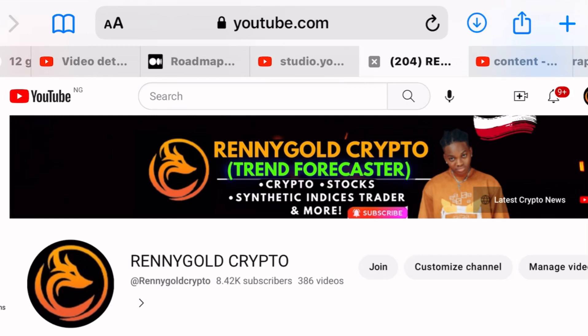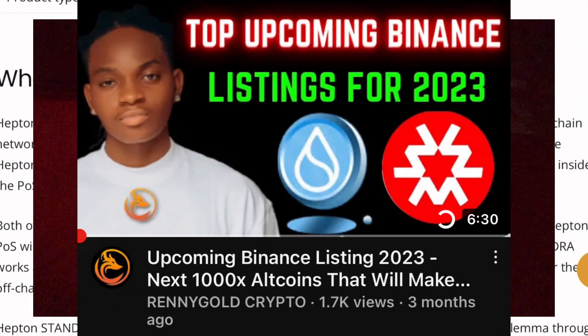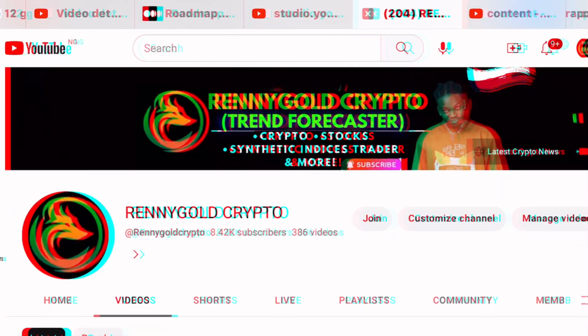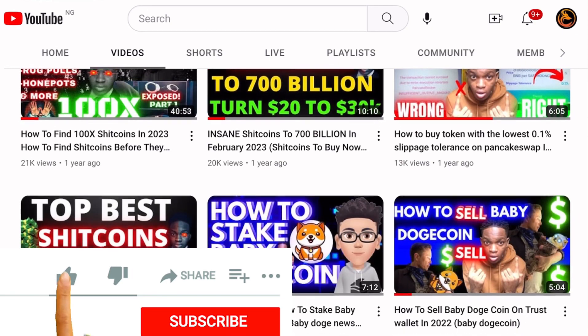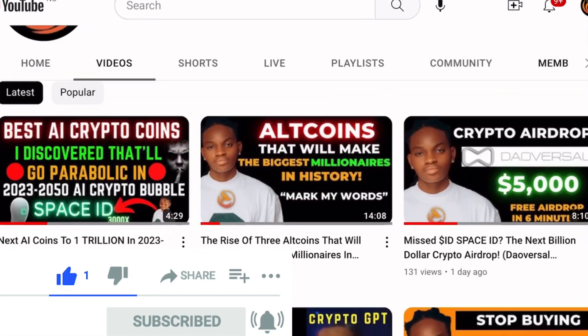Hello beautiful people, welcome back to Renegall Crypto. In today's video we are going to talk about a coin getting listed on Binance. Sui coin is getting listed. If you are new to my channel, don't forget to subscribe because we talk about crypto and every other thing you may like about crypto.